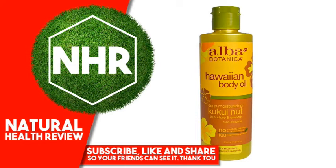Alba Botanica Hawaiian Body Oil, Kukui Nut, 8.5 fluid ounces, 251 milliliters.